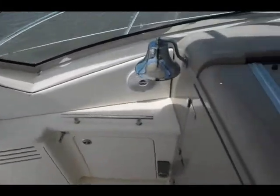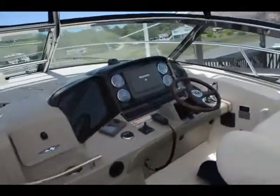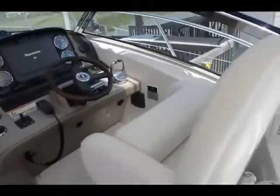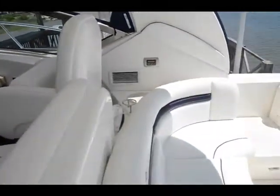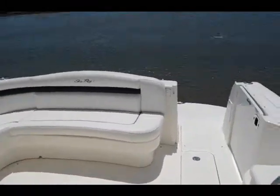She's got a nice cockpit area equipped with the Raytheon package — E120 multi-function display for the radar, GPS, plotter, Northstar, VHF radio, automatic pilot — all the options.